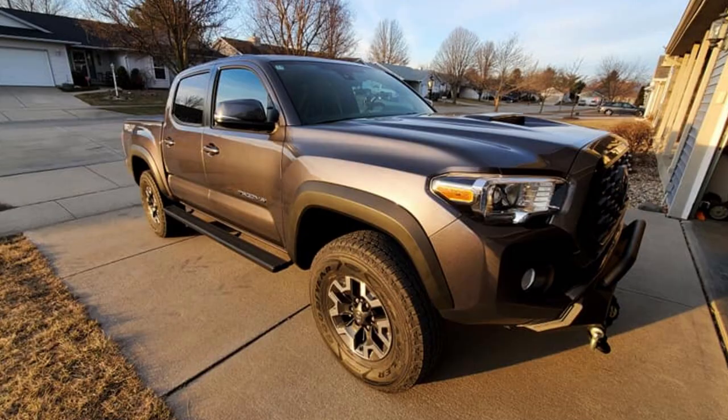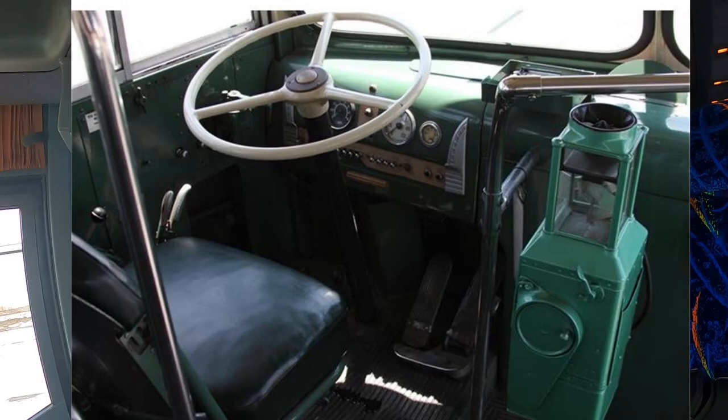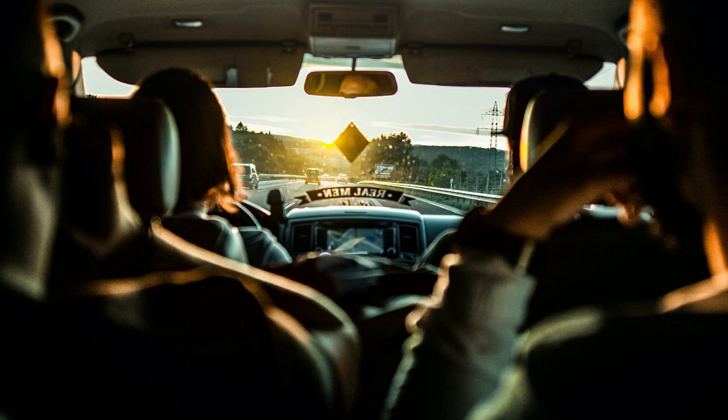In the 1980s, as the automatic transmission became refined and popular, more and more family cars were built with them. Today the automatic transmission has all but dominated the market here in the United States — as of 2020, only 13 percent of all cars sold in the U.S. are offered with a manual transmission. The first bus to have an automatic transmission was the GM Old Look Transit Bus, available with the two-speed Allison V-Drive starting in 1948.